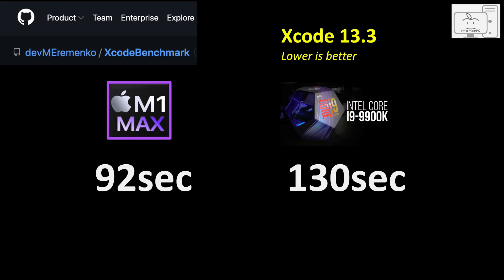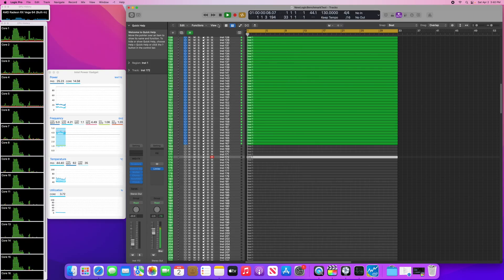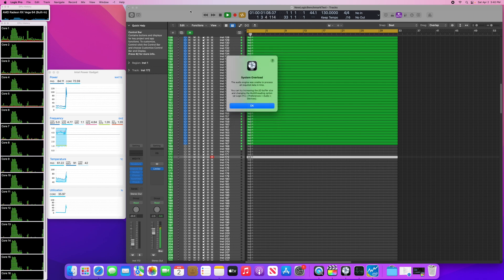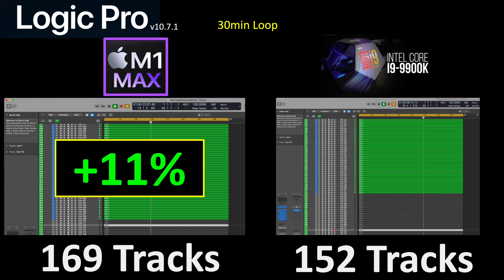In compiling code using the Xcode benchmark, the M1 Max finishes in just over a minute and a half at 92 seconds, while the i9 required over two minutes at 130 seconds — meaning the M1 Max finishes 29% faster. In Logic Pro, running a 30-minute loop benchmark, the M1 Max was able to play 169 tracks, while the i9 played 152 tracks, so the M1 Max allows 11% more tracks.